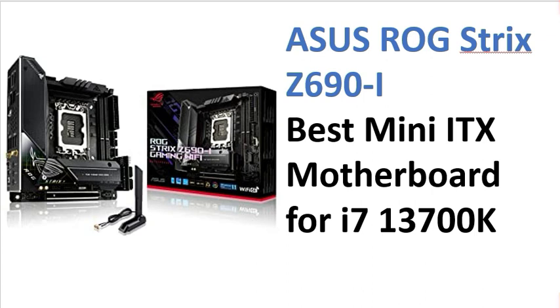All these motherboards are for the i7 13th generation, so you can try any of them. If you have any other inquiries, please comment and I will reply. Bye bye, take care.